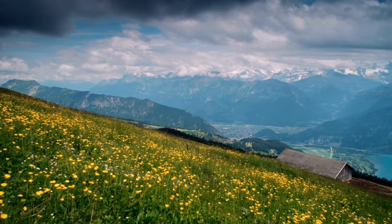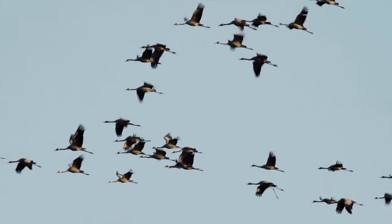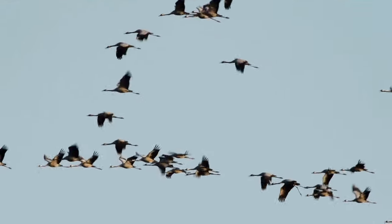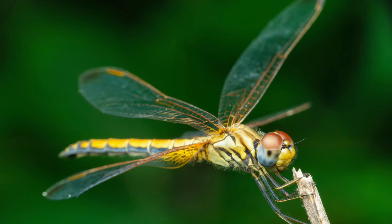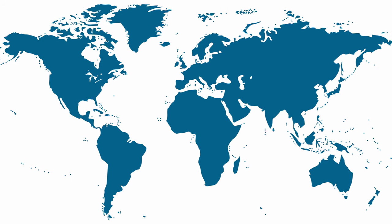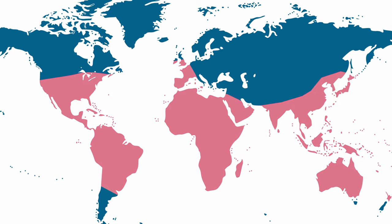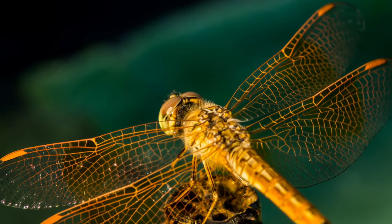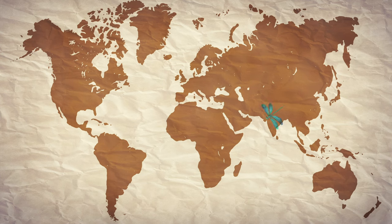Dragonflies can be true travelers, covering distances that can compete with birds. A prime example is the species Pantala flavescens, a common dragonfly found on every continent except Antarctica. A single individual can fly over 3,700 miles, migrating from India to Africa to avoid the dry season.